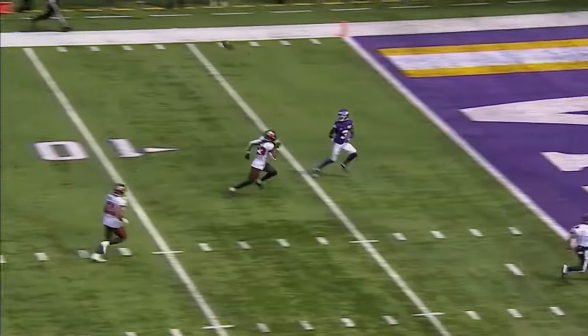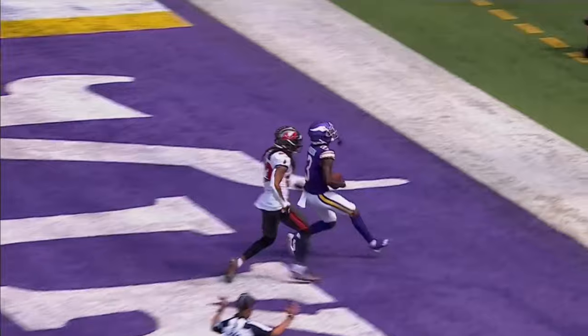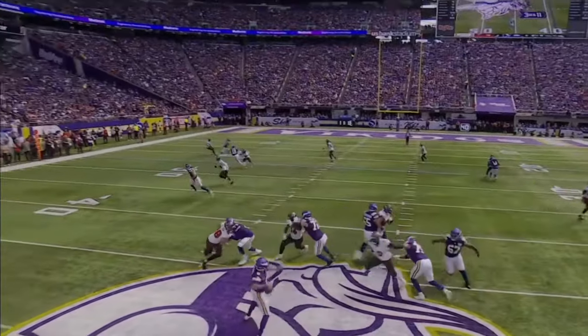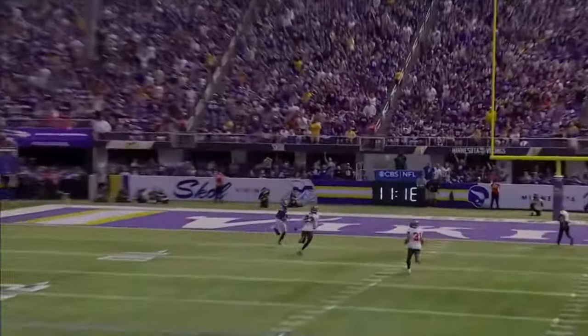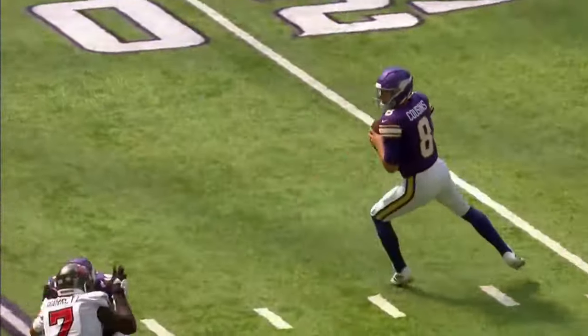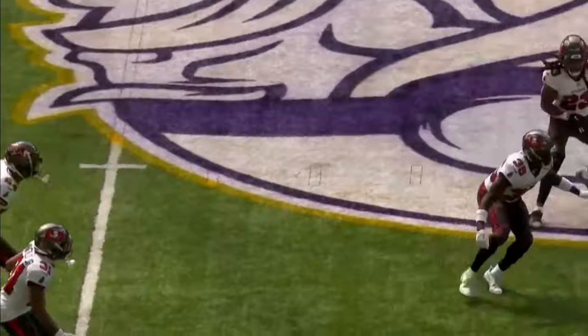Carlton Davis — this is a matchup zone coverage. Carlton comes out on number one, but it's a quarters coverage and you see Ryan Neal as number two. We talked about K.J. Osborne the other day and he said he's the best two he's ever been around, probably the best in the league. Another guy that can create explosives.